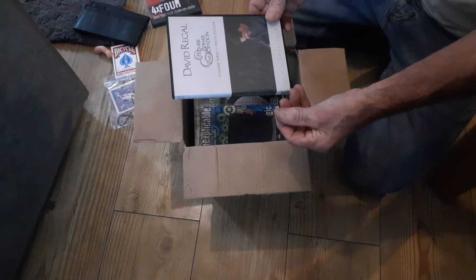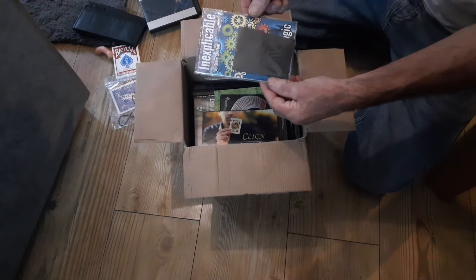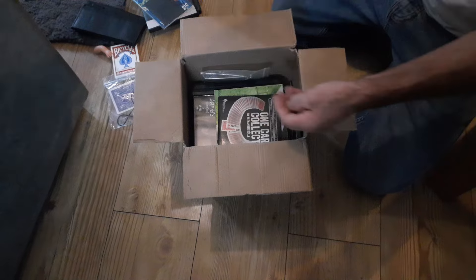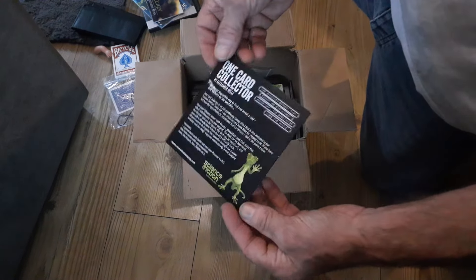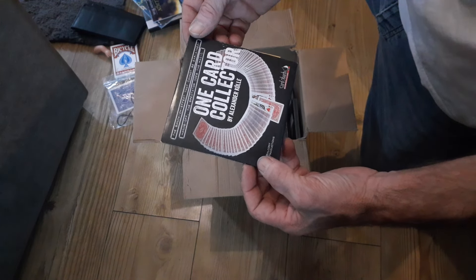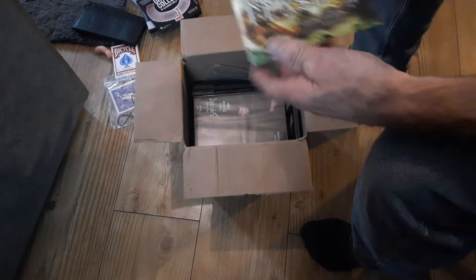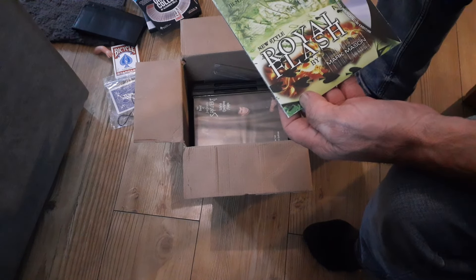We've got 4x4 by Big Blind Media and Dave Forrest, we've got David Regal's Premise Power Participation, we've got Inexplicable by Steve Shifton, we've got Klein by Anthony Stan, we've got the One Card Collector by Alexander — hang on, let me sit on this chair. Then we've got Royal Flash by Mark Mason.